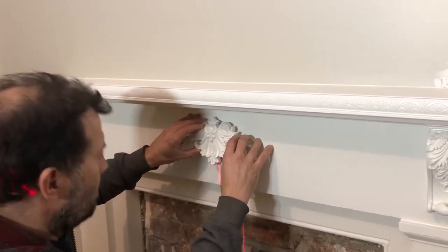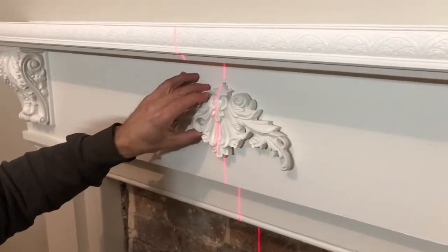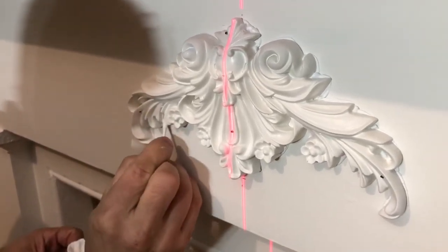With the help of Stephen's trusty laser to ensure we got it exactly in the center, and a few Q-tips to clean up the silicone around the edges, we got the centerpiece put onto the mantle.